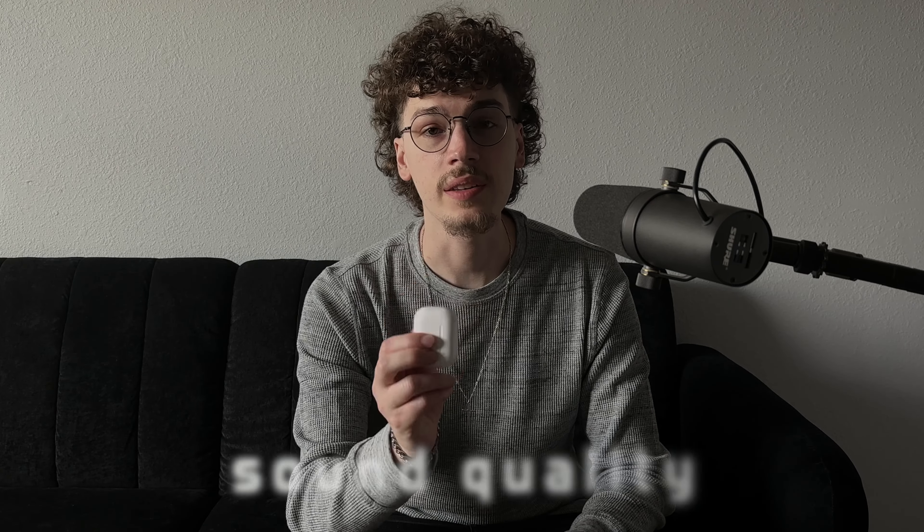Anytime I pull them out and put them in my ears, within a split second I hear the chime that they're connected to my phone and I can start using them right away. Definitely worth the upgrade for that alone for me personally, because those connection issues can prevent you from using the product, which kind of makes the product useless to you.